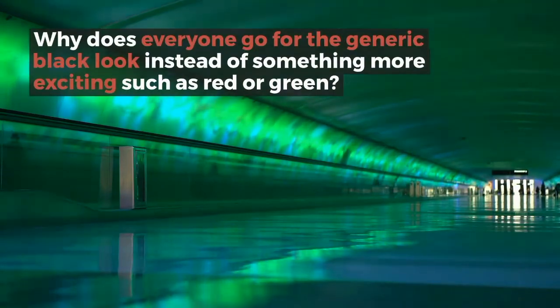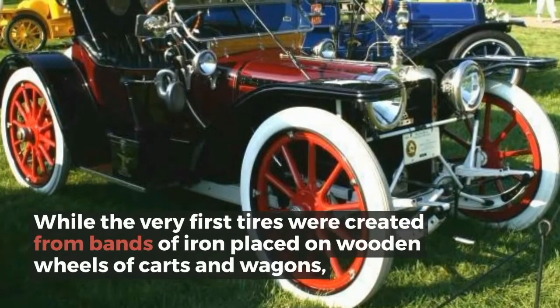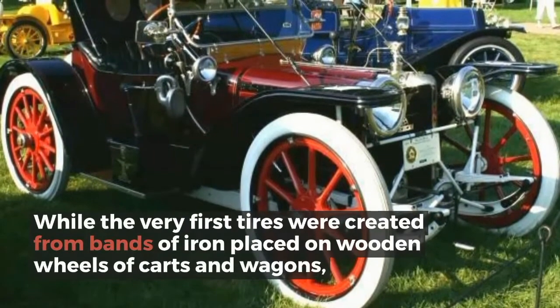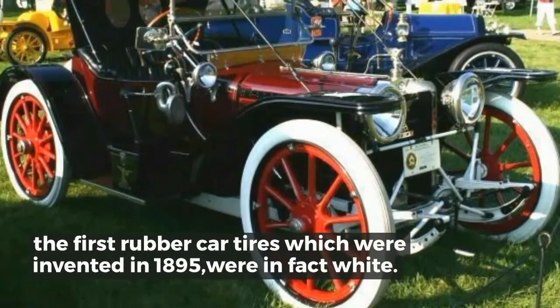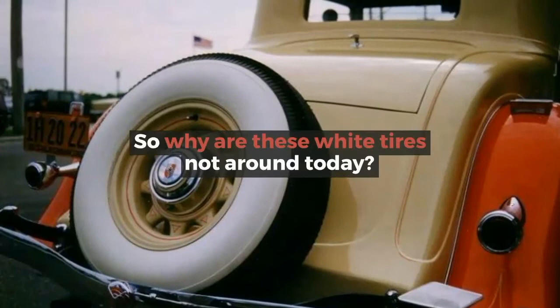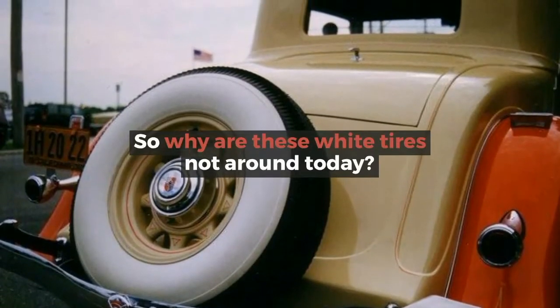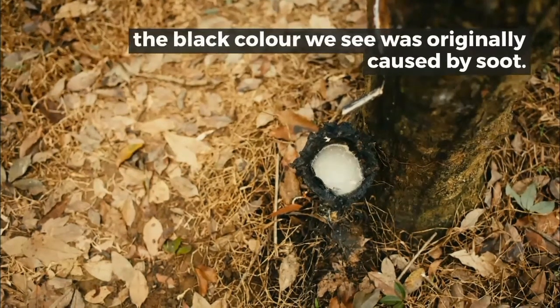While the very first tires were created from bands of iron placed on wooden wheels of carts and wagons, the first rubber car tires, which were invented in 1895, were in fact white. So why are these white tires not around today? Although the natural color of rubber is a milky white, the black color we see was originally caused by soot.